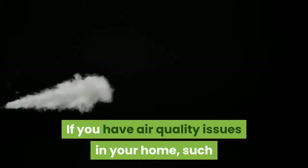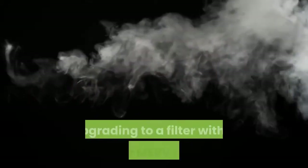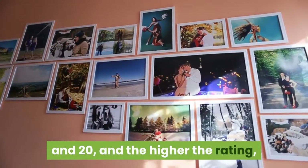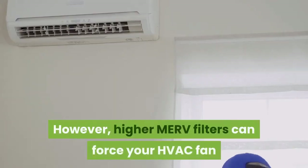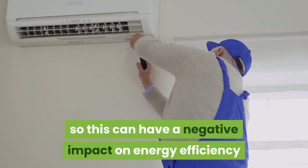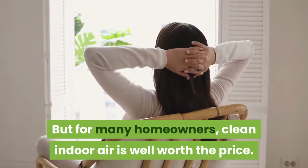If you have air quality issues in your home, such as excessive pet hair, dust, or irritating allergens, you may be able to improve the problem by upgrading to a filter with a higher MERV rating. All filters have MERV ratings between 1 and 20, and the higher the rating, the more and smaller particles it will capture. However, higher MERV filters can force your HVAC fan to work marginally harder to move air through your home, so this can have a negative impact on energy efficiency and system wear and tear. But for many homeowners, clean indoor air is well worth the price.